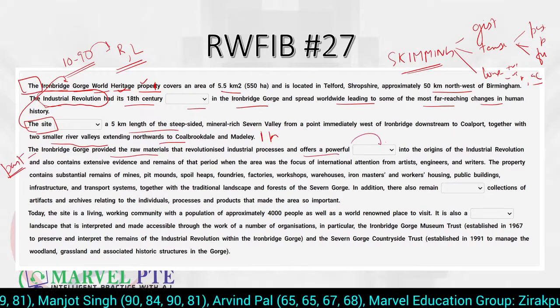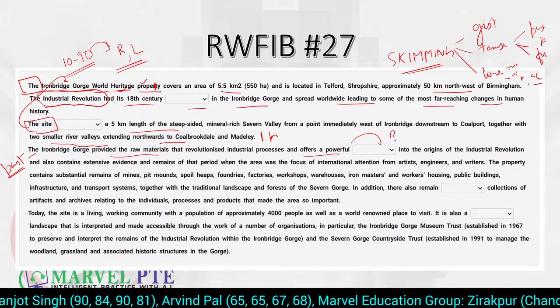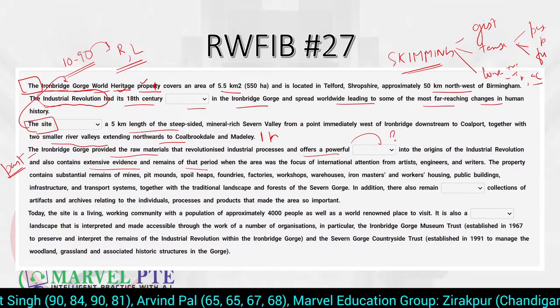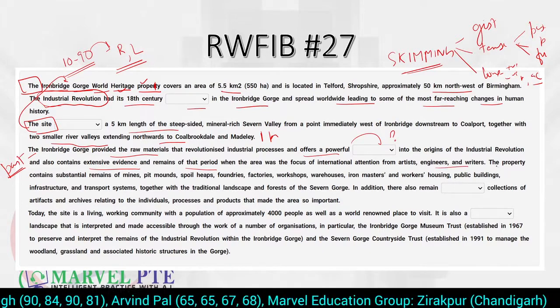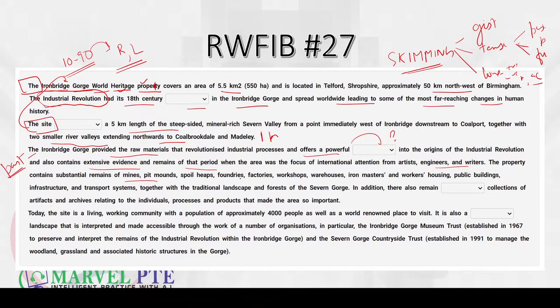The passage mentions extensive evidence and remains of the period — from writers, engineers, property — and contains mines, factories, workers, and public buildings, together with traditional landscape and forest of the seven gorge. In addition, there remain some collections of artifacts and archives relating to individuals. Let's understand those two new vocabulary words: artifacts are objects made by a person; archives are a collection of historical documents or records — a collection about an institution or group of people.